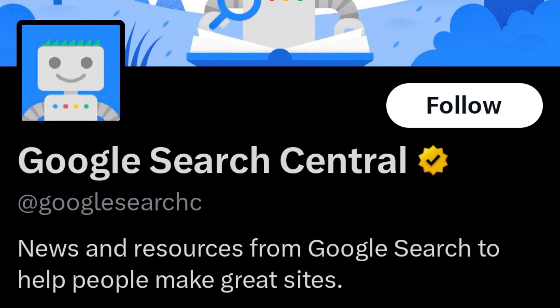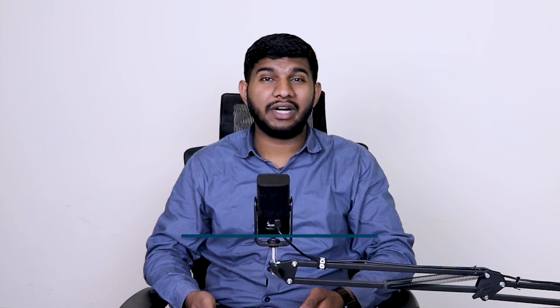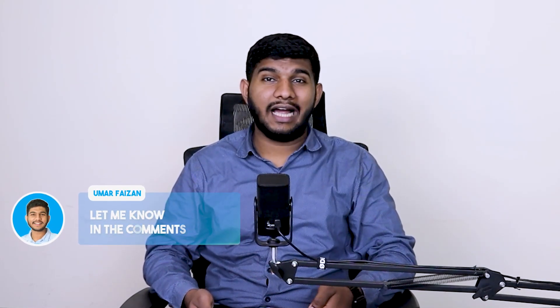You can follow people like Lily, Mary, Barry, my friend Glenn, and obviously Google Search Central for these kinds of updates. Too much to handle? Don't worry — I will add all helpful links in the description. If you want me to share my insights on Google updates, let me know in the comments and I'll share a separate playlist covering all core updates.